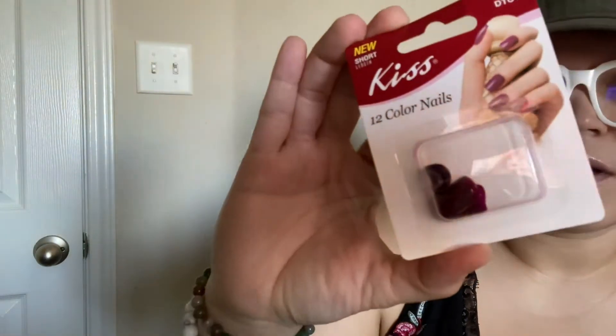I got another set of nails — this is more like a burgundy color. I think they're pretty, really pretty for a dollar.